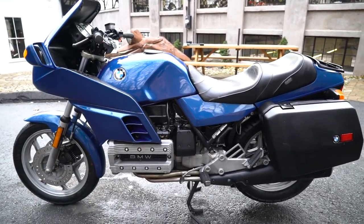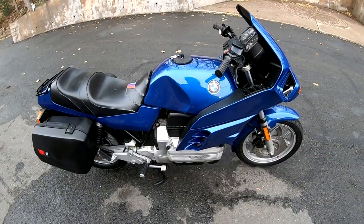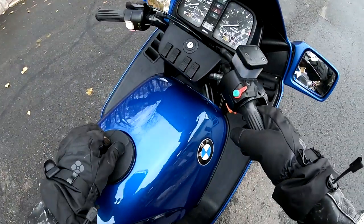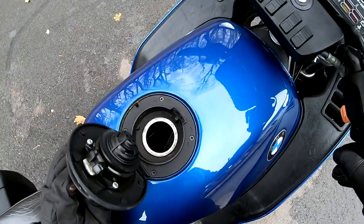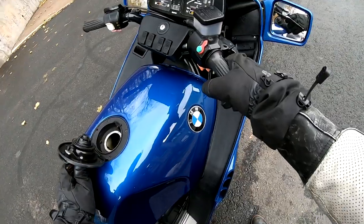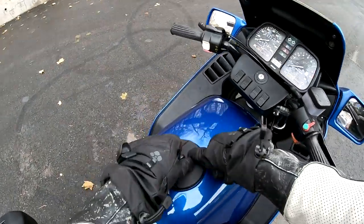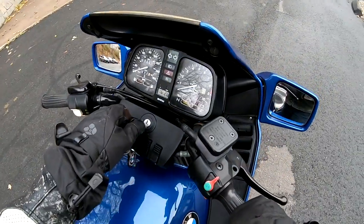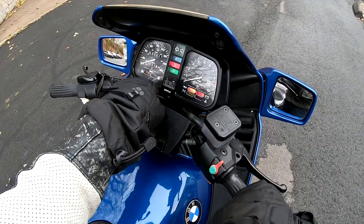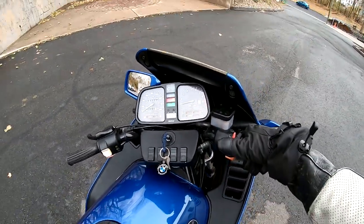I'll grab the dealer plate and take you for a little ride. With vintage motorcycles like this — and this bike is 36 years old — always look in the gas tank. The inside of this tank looks brand new; the previous owner ran fuel stabilizer in it. The inside of the gas tank is spotless, like it just came off the dealer floor, and that's an indication the whole fuel injection system is in mint condition.